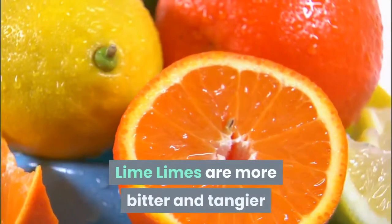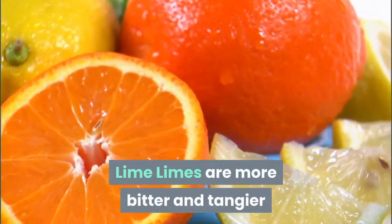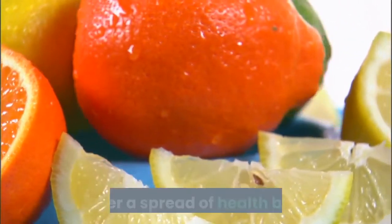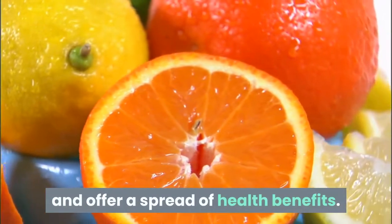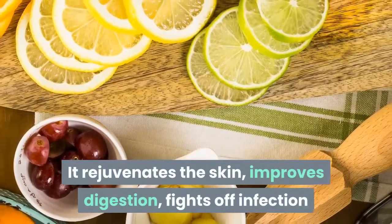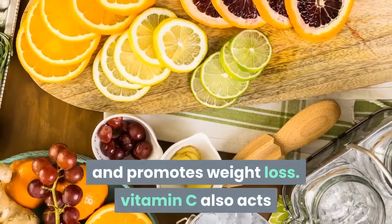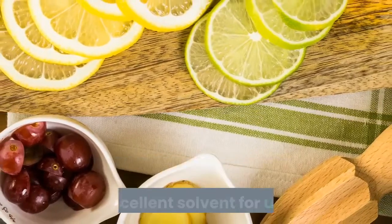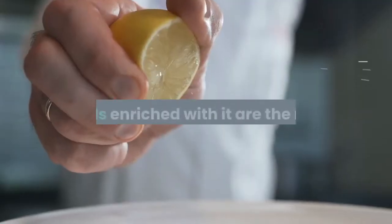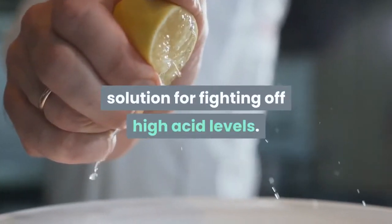Limes are more bitter and tangier than the regular yellow lemon. Like lemons, they're packed with vitamin C and offer a range of health benefits — rejuvenating the skin, improving digestion, fighting off infection and promoting weight loss. Vitamin C also acts as an excellent solvent for uric acid, making foods enriched with it the right solution for fighting off high acid levels.